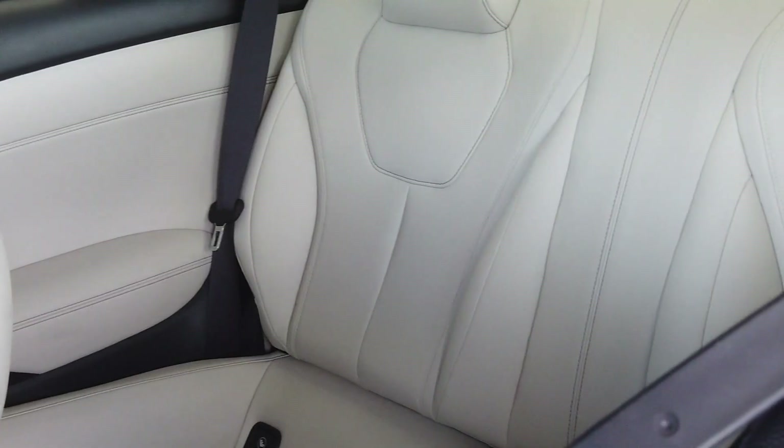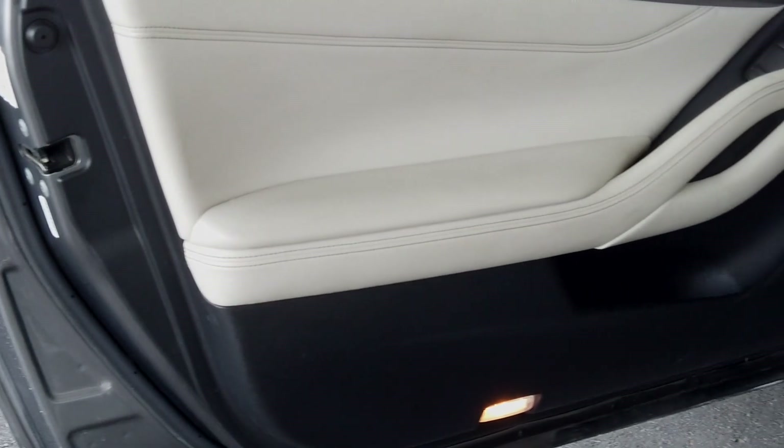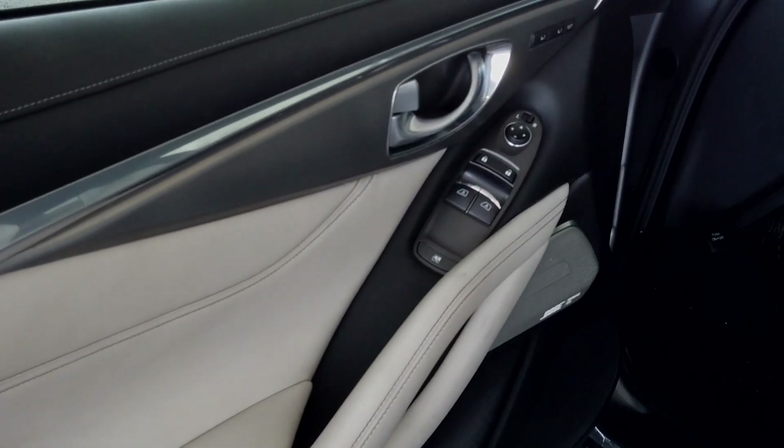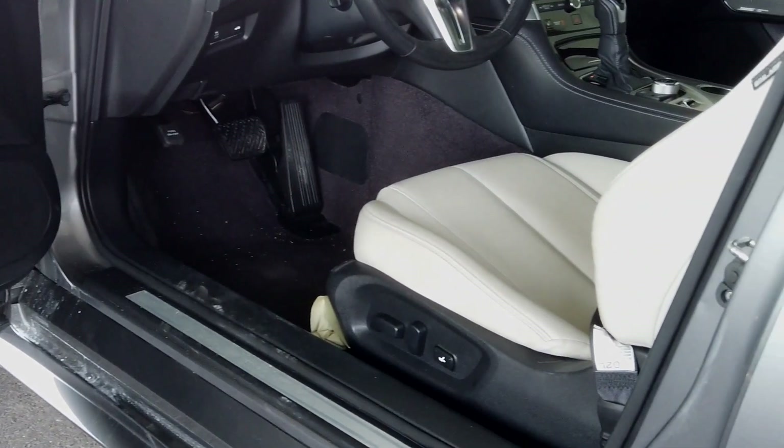You jump in this bad boy and you start looking at the white interior — how the chrome accents and the brushed-looking aluminum are in here. Right out of the box, one of the best parts when I was riding with the windows down and sunroof open on the interstate: the Bose performance series system in this car jams. It sounds like an aftermarket system you'd pay thousands of dollars for, and it comes stock.